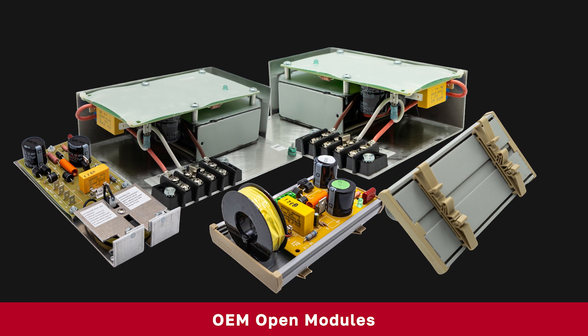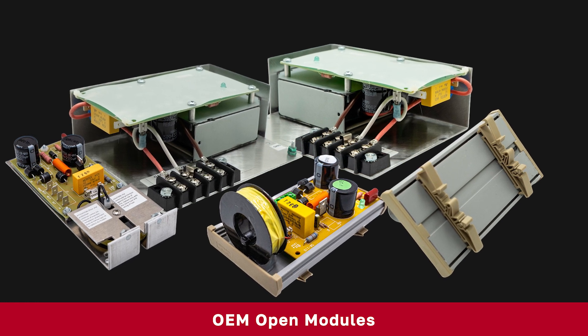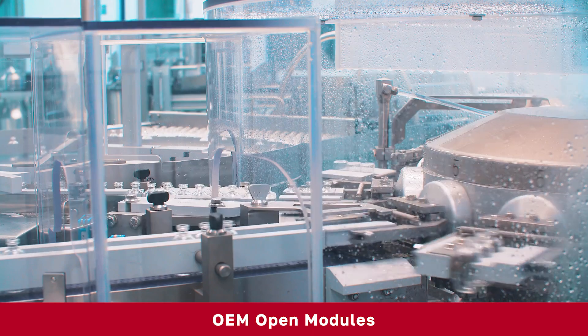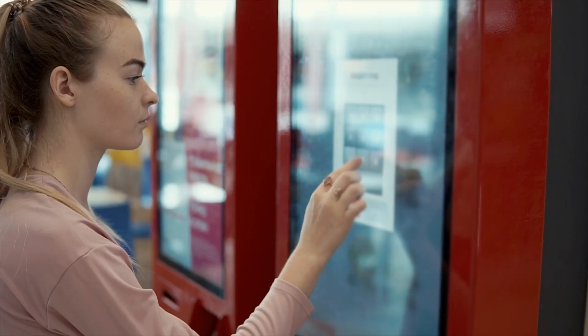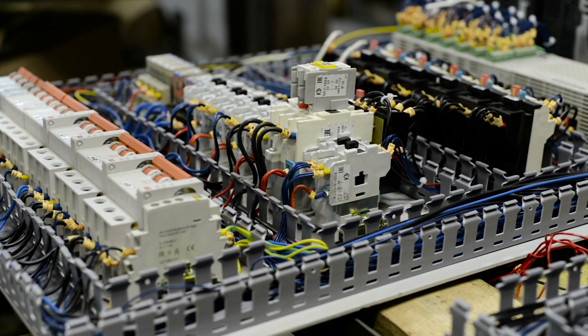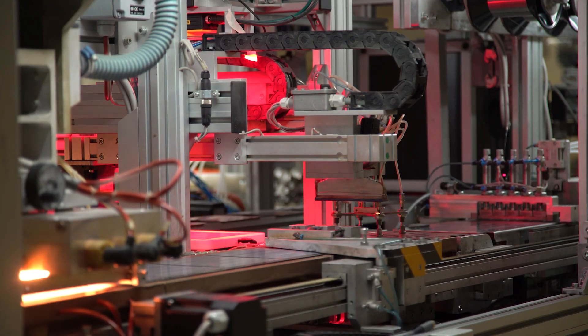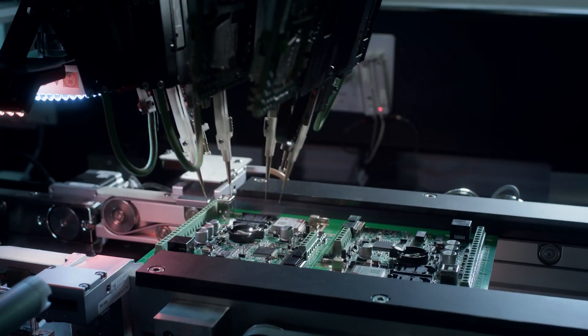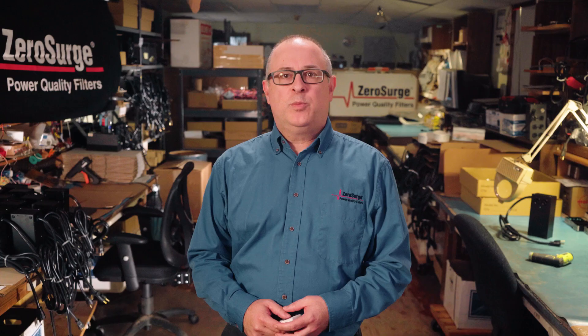Lastly, our OEM open modules are built for seamless integration into your products and systems. If you're designing or manufacturing equipment like medical devices, digital displays, testing simulators, or automated control systems, our OEM surge protection modules can be easily incorporated to ensure long-lasting, non-degrading protection. They help you bring a reliable surge-protected product to market.